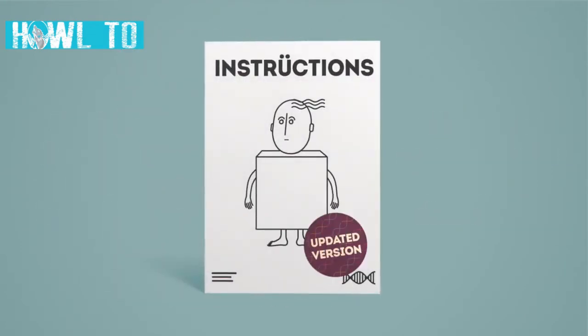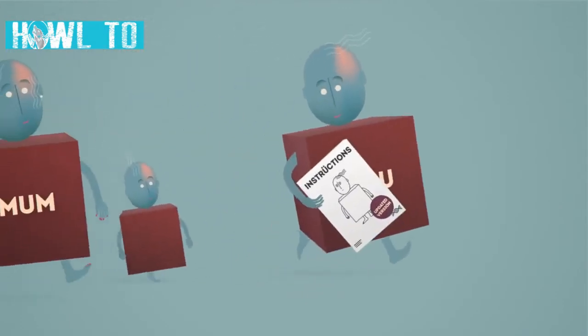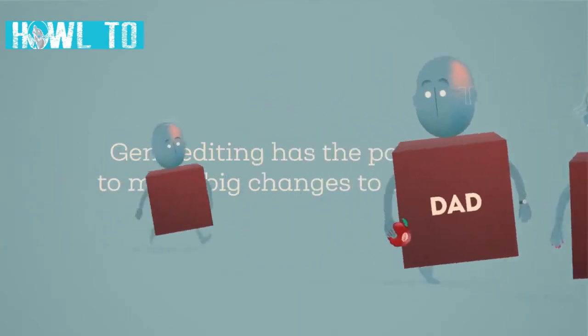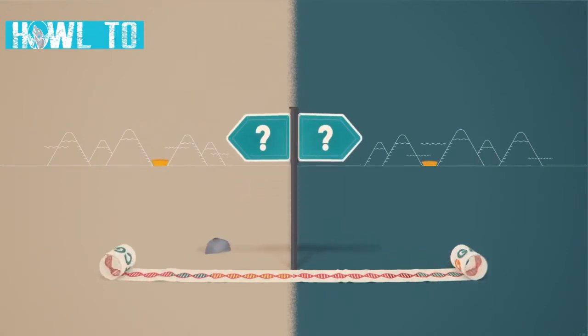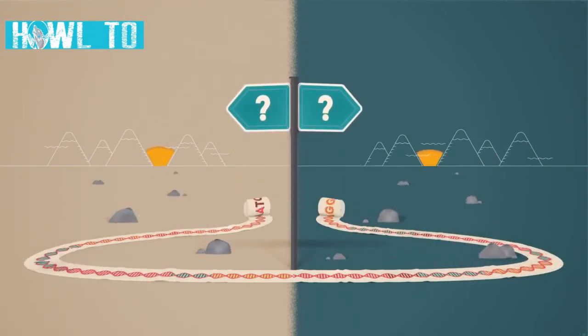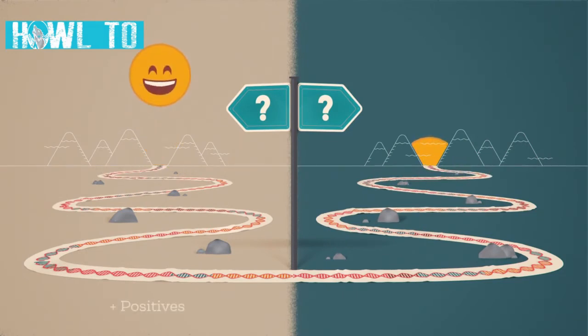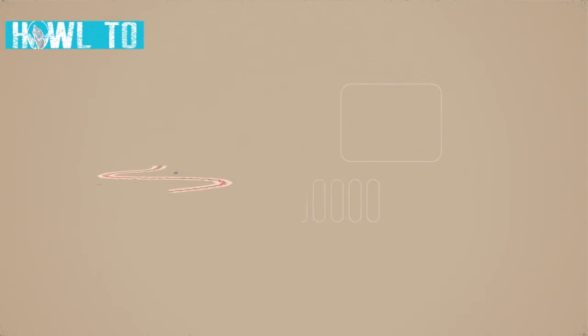By making these microscopic changes to DNA, gene editing has the potential to make big changes to our lives. Gene editing is already transforming genetic research, but at this early stage of such a powerful technology, it's crucial that we weigh the potential benefits against the possible negatives.